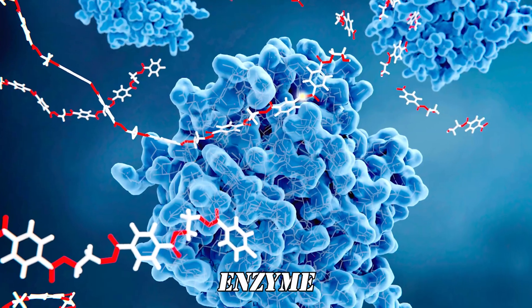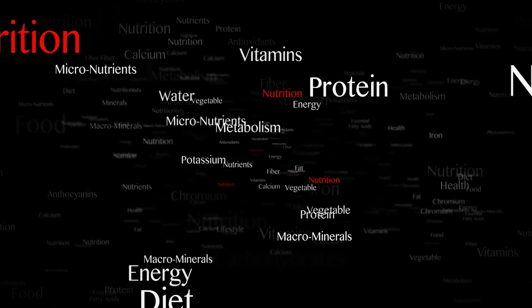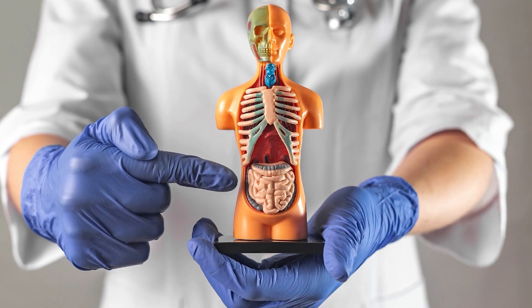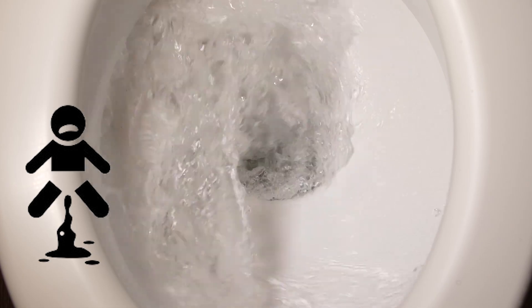Number 5: Kiwi. Kiwifruit contains a unique enzyme called actinidin, which helps break down protein more effectively, reducing the burden on your digestive system and promoting smoother bowel movements. Actinidin has also been shown to stimulate the contractions of the intestinal muscles, further enhancing waste elimination.